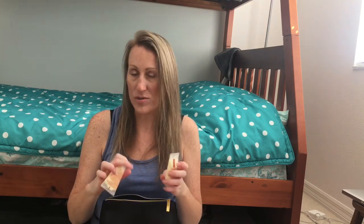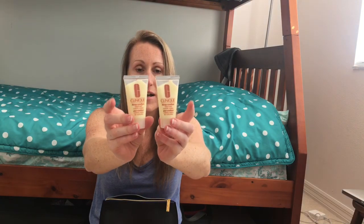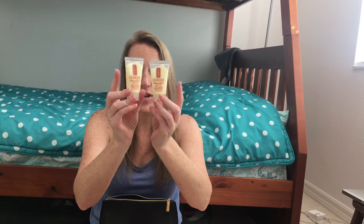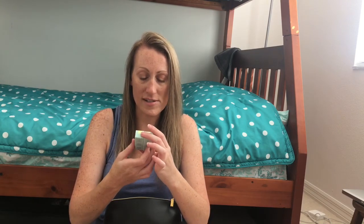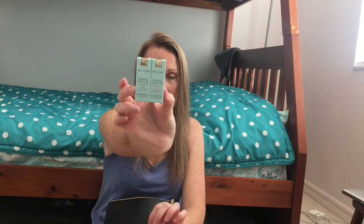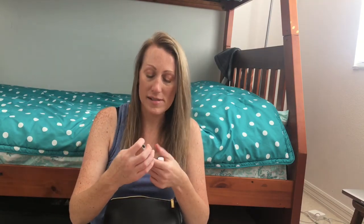I got two of the deluxe size Clinique Moisture Surge Hand and Cuticle Cream — haven't seen it in this size in ages. They're 30ml each, so I definitely grabbed two. Then I got two of the Estée Lauder Revitalizing Supreme Light global anti-aging cream, oil-free. I actually tried one last night in my night routine — it's amazing.